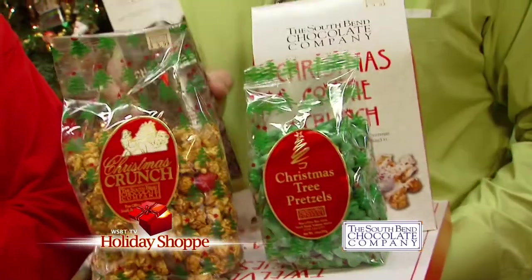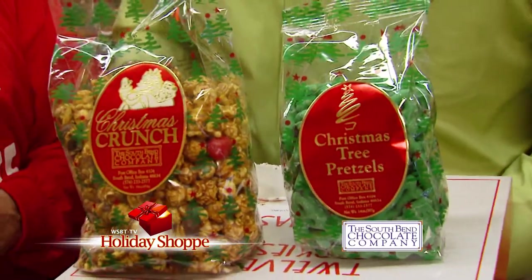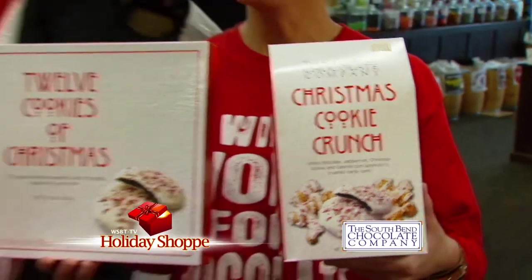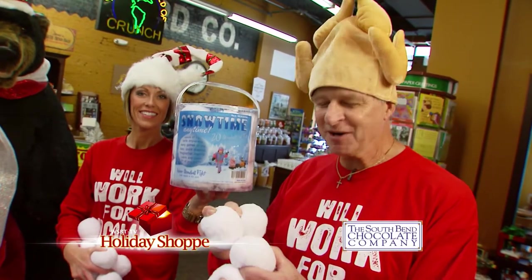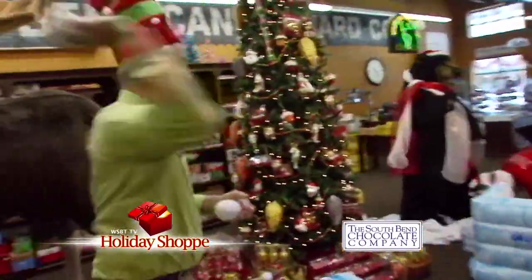There always seem to be different products coming out here at South Bend Chocolate Company. Here with the boss, Mark Tarner — what's new this season? We have Christmas Oreos, teamed up with Nabisco. We have Christmas tree pretzels — brand new. And here are two new products: Christmas Cookie Crunch — it's peppermint, Christmas cookies, and caramel corn all mixed together. We also have it in gift packs — the 12 Cookies of Christmas. Chocolate and peppermint is the favorite combination. This fun new product is called Snow Time — indoor snowball fights, soft and spongy, and even washable. And we're in the process of picking on the boss at South Bend Chocolate Company!